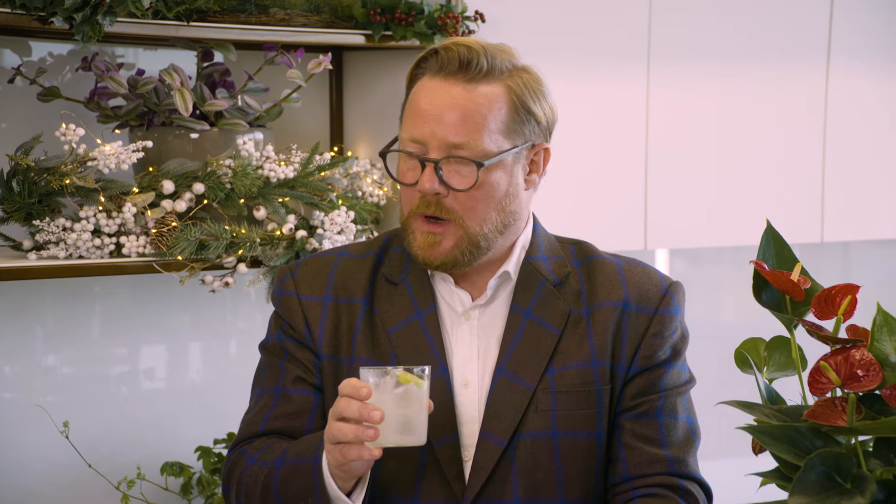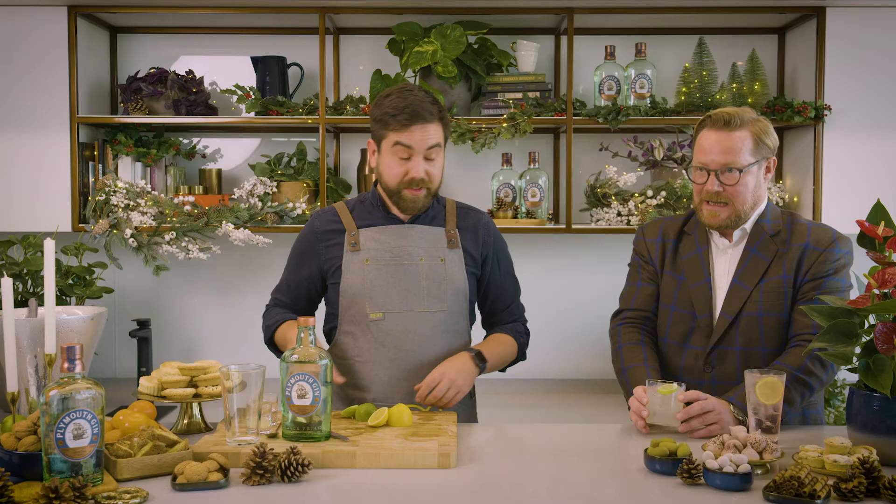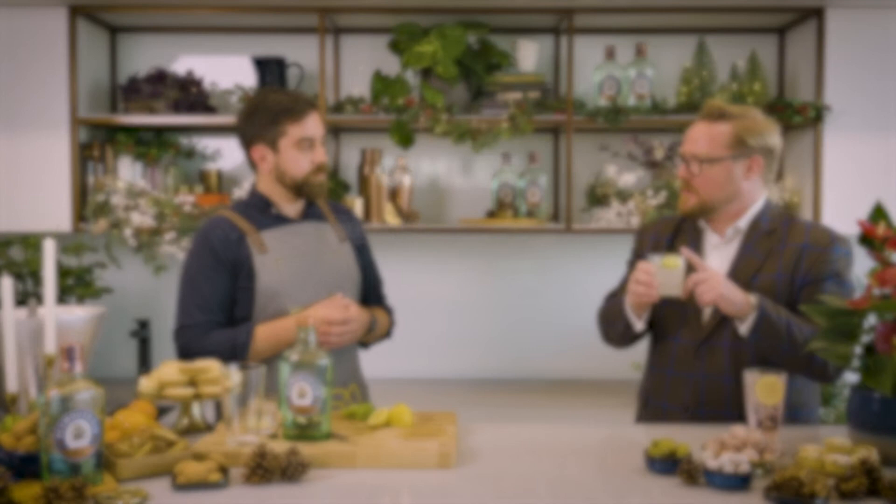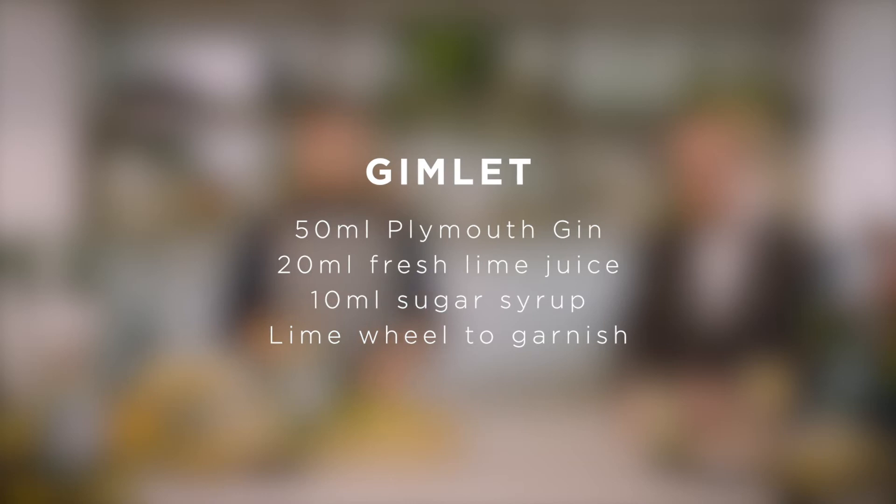What you should get from that is the sharpness you'd get from a gimlet — that lime juice in there — and the smoothness from the Plymouth as well, so you get that overall sweetness coming through, which is very nice. It's quite punchy, but very delicious. Very good with navy strength gin as well. The recipe is a double shot of Plymouth Gin, 20ml of fresh lime juice, and 10ml of sugar syrup.